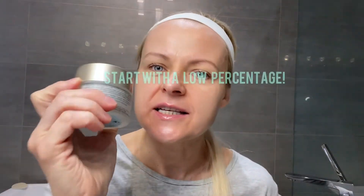For clients with super sensitive skin, you need to sandwich your retinol. So first Triple Lipid, then retinol, and then Triple Lipid again — that way you will slowly get into the routine.